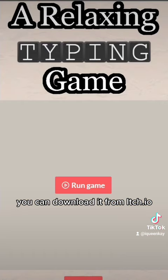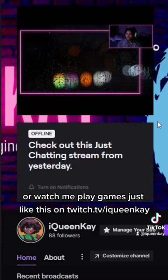If you downloaded this, let me know how many words per minute you have reached. You can download it from itch.io, or watch me play games just like this on twitch.tv/iquink.